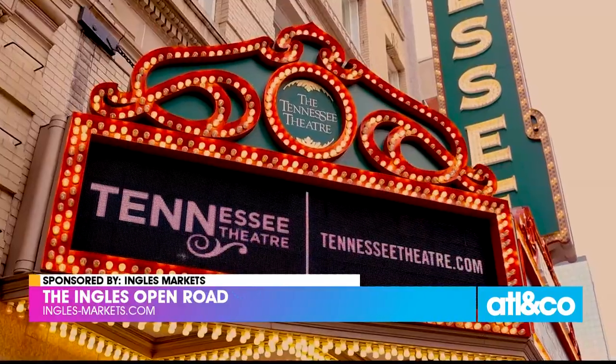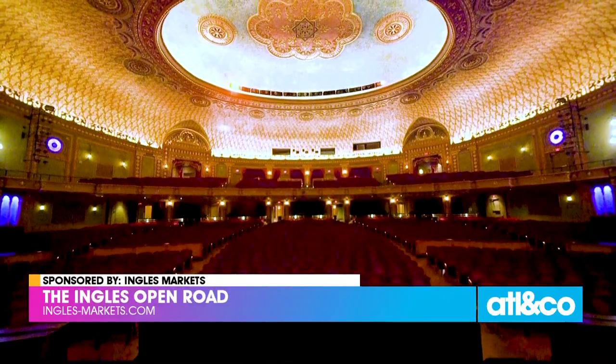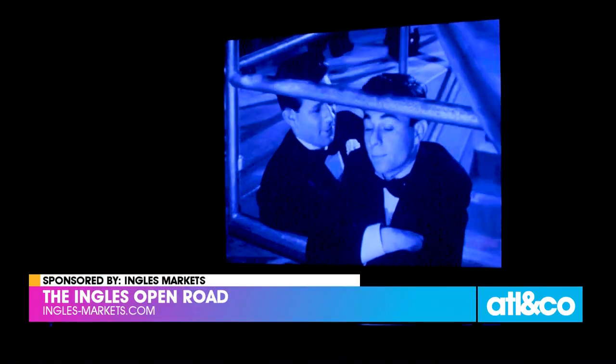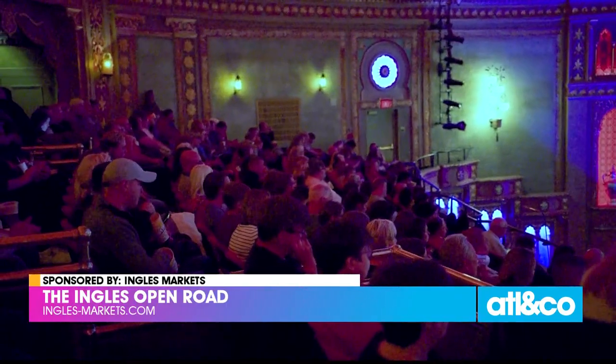Listed on the National Register of Historic Places and honored as the official state theater of Tennessee, today's Tennessee Theater has something for everyone: classical music, vintage films, dance, Broadway, and stellar performances by today's hottest musicians and yesterday's favorites.